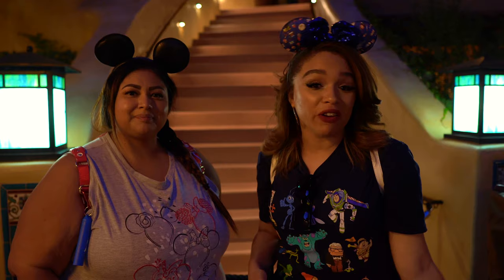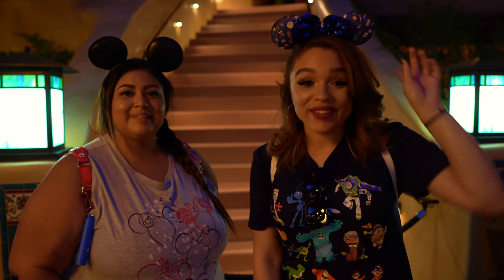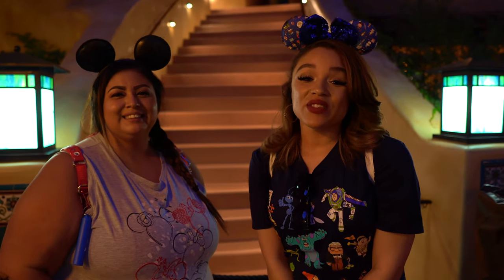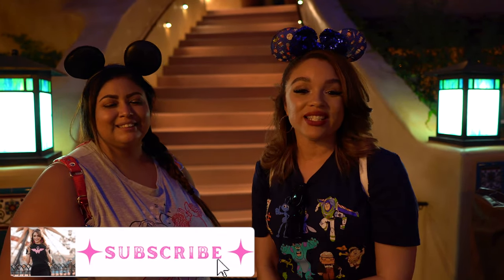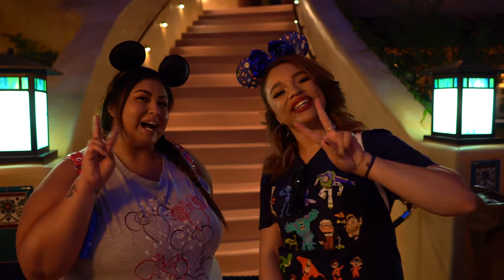Today we had a great experience here. The cast members were so welcoming. We got to see Nutmeg the cat — it was so cute. Hopefully if you guys come up here, you'll get to see Nutmeg. If you guys like this video, please hit the like button, also hit the subscribe button, and don't forget to turn on post notifications so you'll know when there's another Magical Moments. Until our next Magical Moments together, bye!